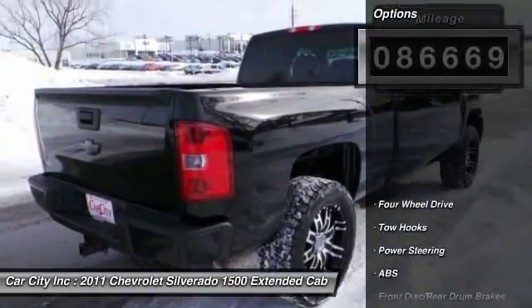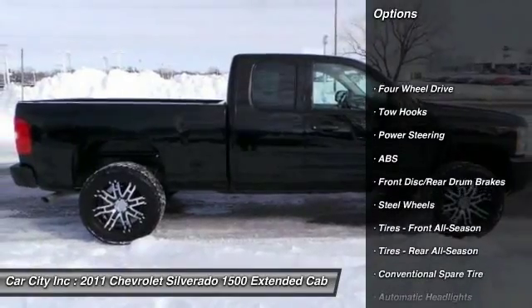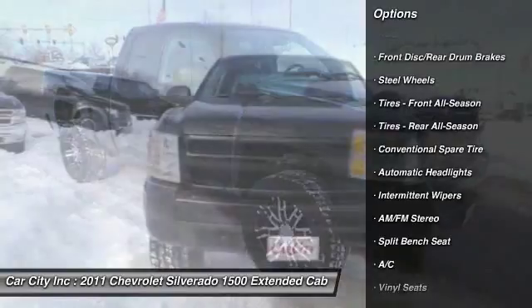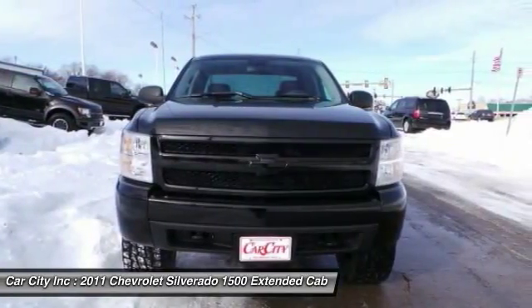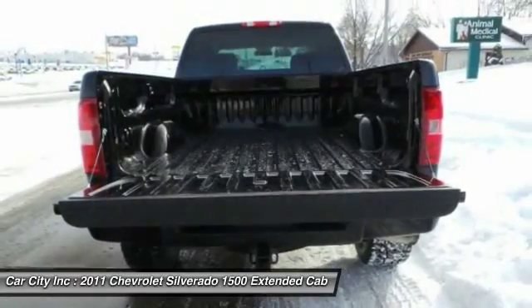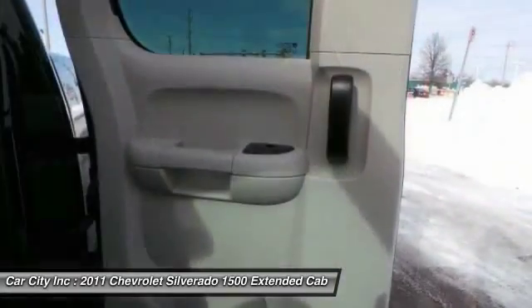Here are some of this vehicle's great options: stability control, traction control, anti-lock braking system, air conditioning, adjustable steering wheel, power steering, driver airbag, four-wheel drive, AM-FM stereo radio, and passenger airbag.